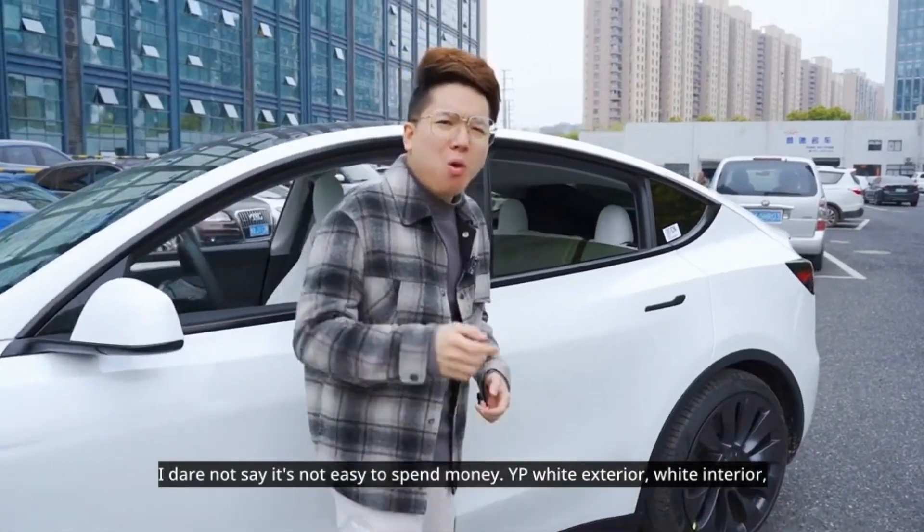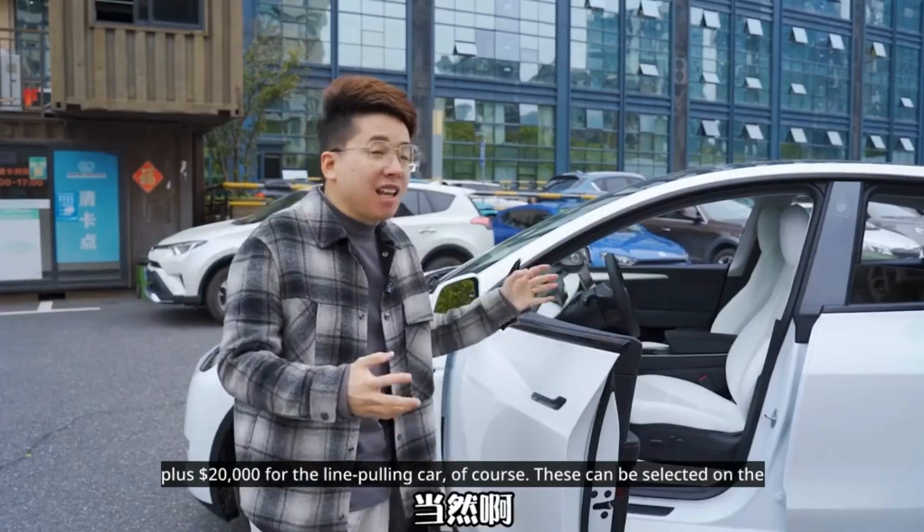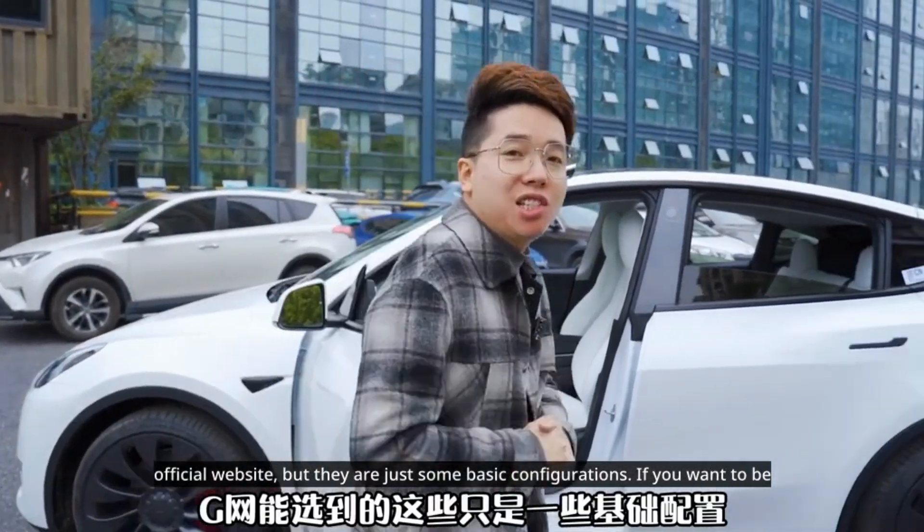I dare not say it's not easy to spend money. YP white exterior, white interior, plus $20,000 for the line-pulling car, of course. These can be selected on the official website, but they are just some basic configurations.